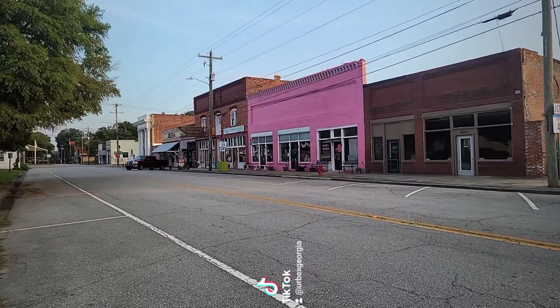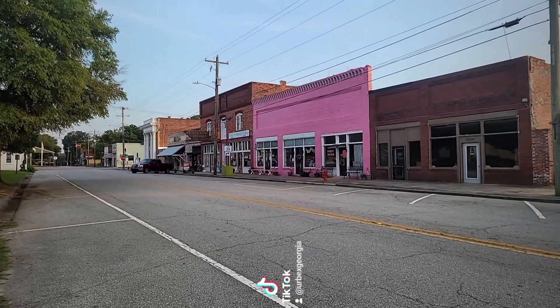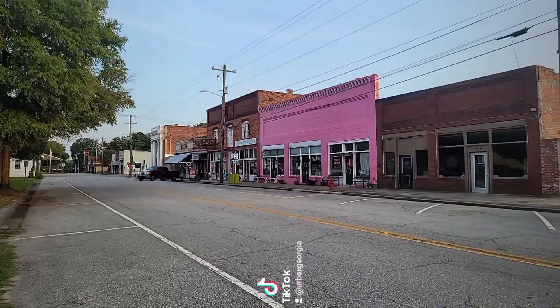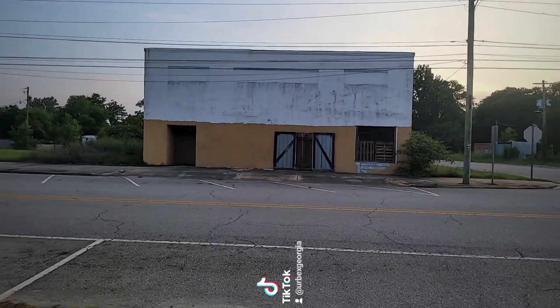Hey, this is Jen. I'm in a little town called Springfield, South Carolina - it's a little town down here in Orangeburg County. I thought it was awesome and cute and old, so I had to stop to do it. So let's go walk it. I'm going to start off with these two abandoned buildings at the far end of the street. I'm not from here so I'm not sure what they are, I can only guess.